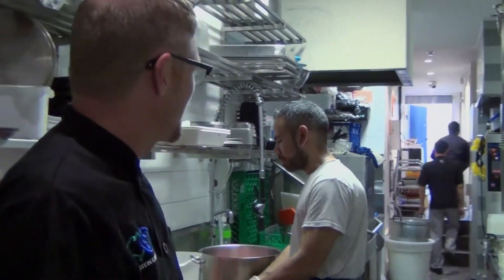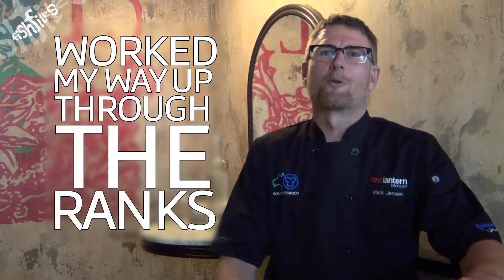I was in between jobs and I got a job in a restaurant washing pots and pans. I loved it — I fell in love with it straight away. I sort of progressed from the pans to the salad and worked my way up through the ranks.